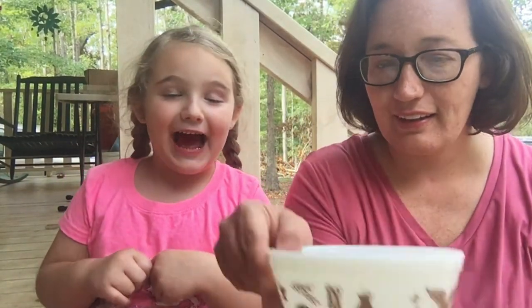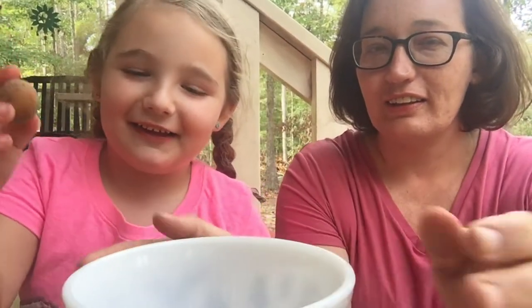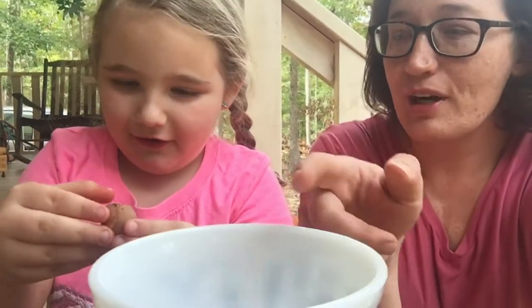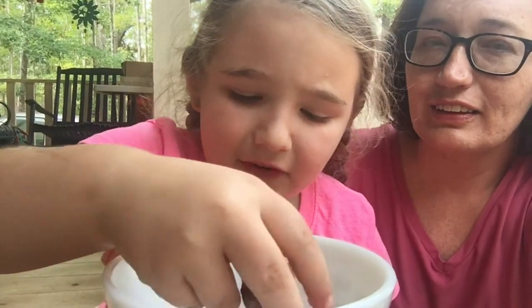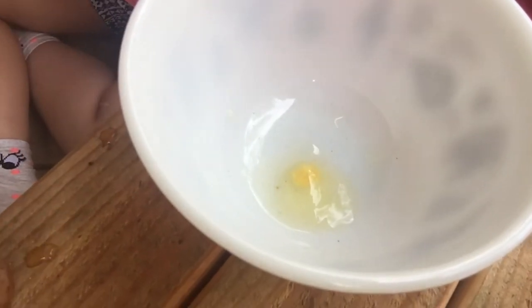Do you want to crack it for me? You think you can crack this little tiny egg on the edge? Let me hold the camera still. Okay, drop it in the bowl. Let's see what's inside. What's in there? Oh.